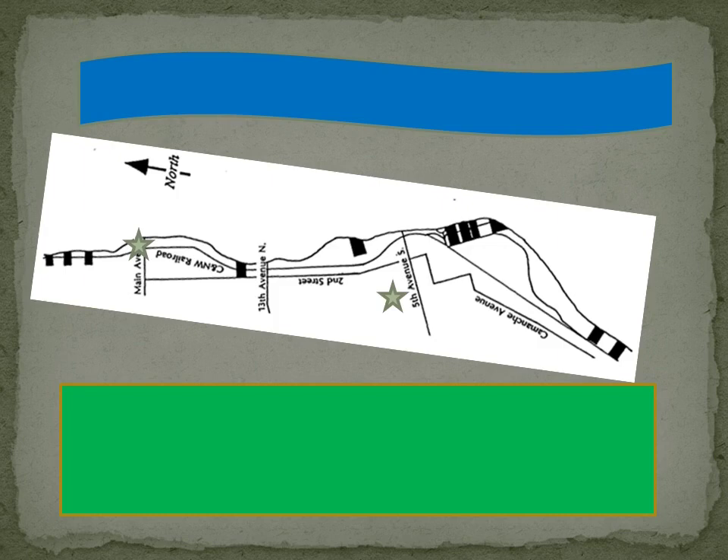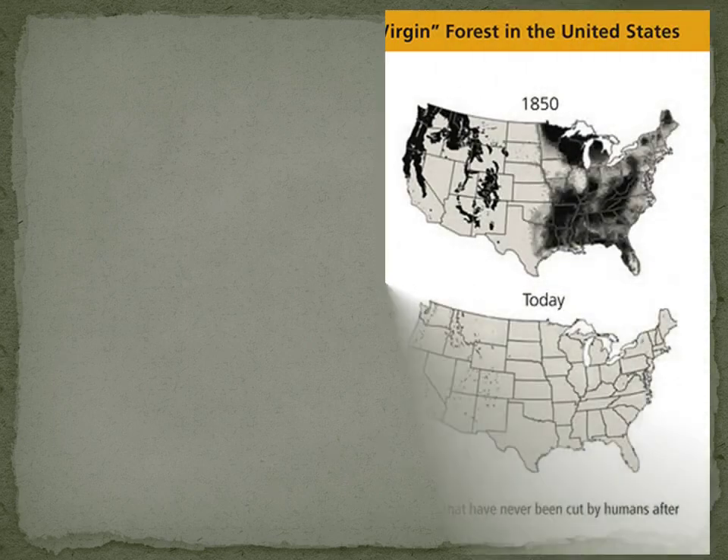This map shows where the land and the river was, and all those little black dots are where Clinton's leading sawmills were in the 19th century — let's say from 1870 to 1895. The little stars are where the Sawmill Museum is today, on Main Avenue and Jefferson Elementary, and we'll get back to all the black squares by the end.